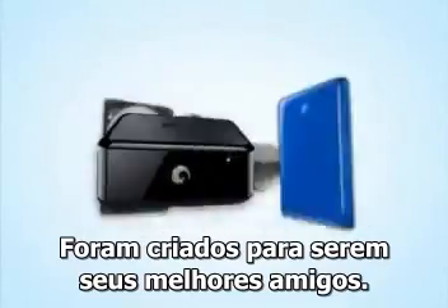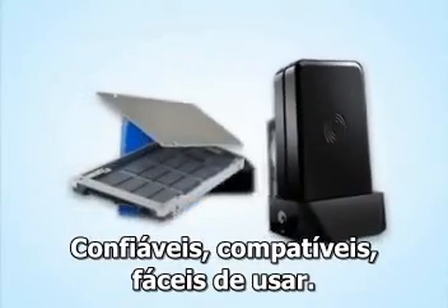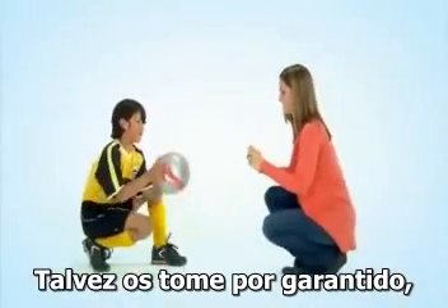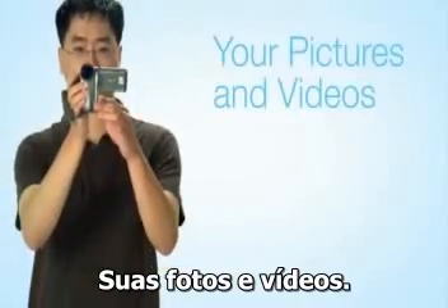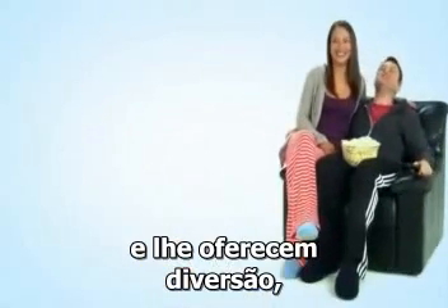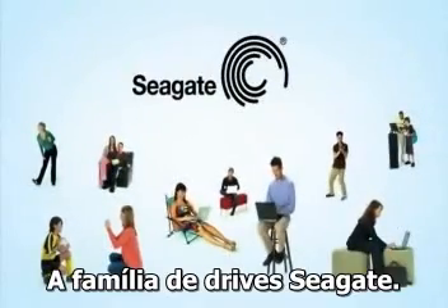We design them to become your closest friends. Reliable. Compatible. Responsive. Amazingly smart. You might take them for granted, but they hold your stories and memories, your pictures and videos, your music. You trust them as business partners and rely on them to provide your entertainment, knowledge, and communication. The Seagate family of drives.